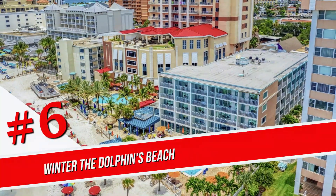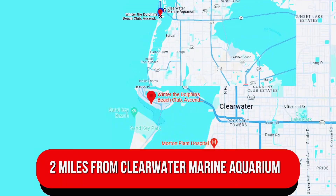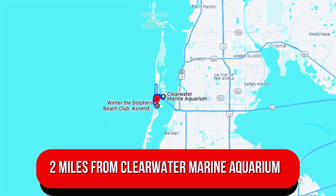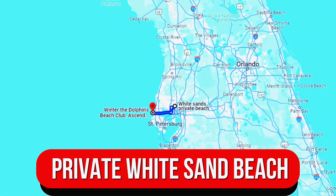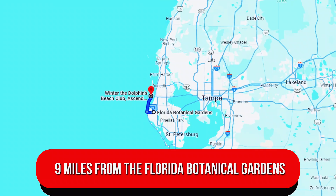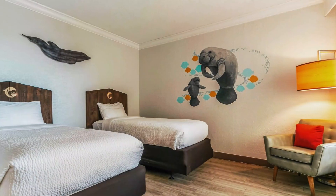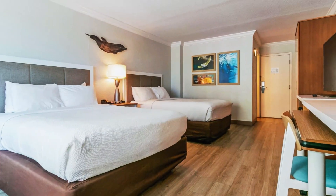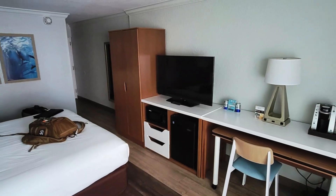Number 6. Winter of the Dolphins Beach Club Ascend Hotel Collection. Set two miles from Clearwater Marine Aquarium, this relaxed hotel has direct access to a private white sand beach and is nine miles from the Florida Botanical Gardens. The straightforward rooms offer free Wi-Fi and flat-screen TVs, as well as mini-fridges, microwaves, and coffee makers.